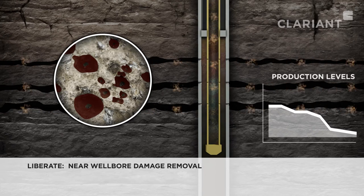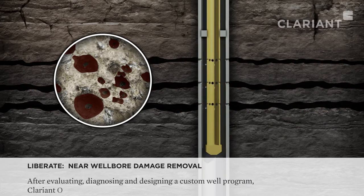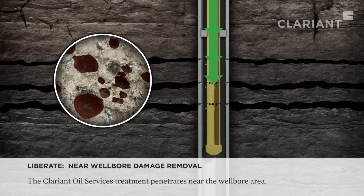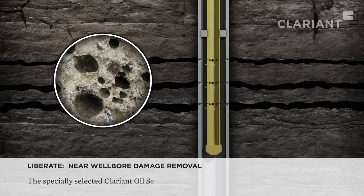Clariant Oil Services can mitigate the loss of revenue that comes from these significantly lower production levels. To do this, Clariant will apply the Liberate program. Liberate is a service that diagnoses the problem and designs a custom solution or solutions to remove near wellbore and production tubing damage caused by water blocks, emulsions, and solids deposition.